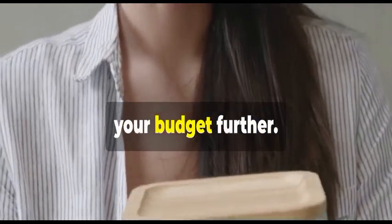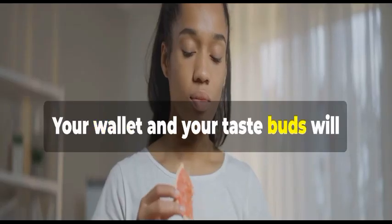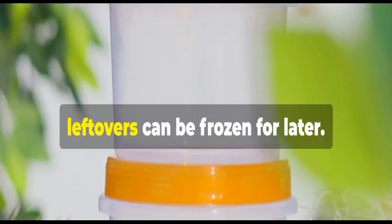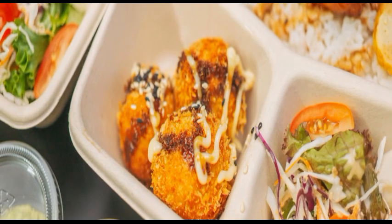Planning for leftovers helps you stretch your budget further. Cook once, eat twice, or even three times — your wallet and your taste buds will thank you. Remember, leftovers can be frozen for later, which is a great way to reduce food waste and always have a quick meal on hand.